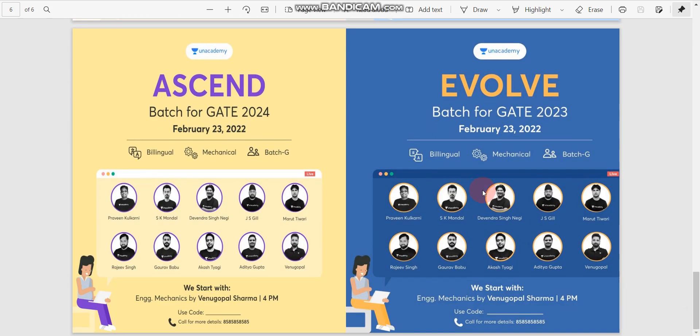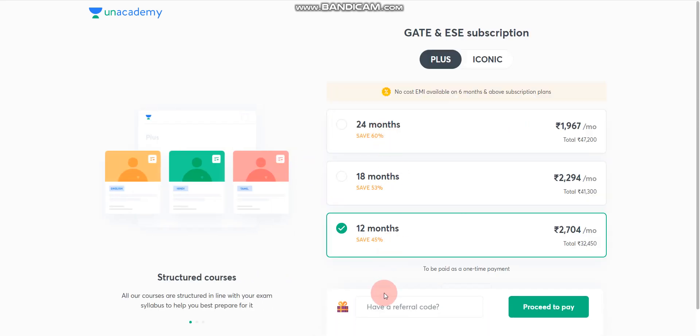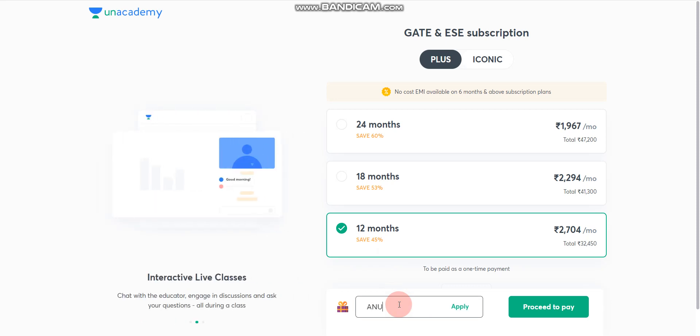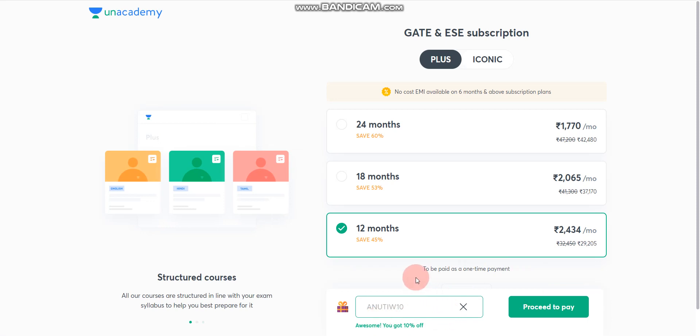To get the 10% discount, use my referral code. Here I'll show you how: choose either the Plus Plan or Iconic Plan. Once you click on Plus Plan, enter my referral code — ANANUTIWI0 — and click Apply. You will see 'Awesome, you got 10% discount'.